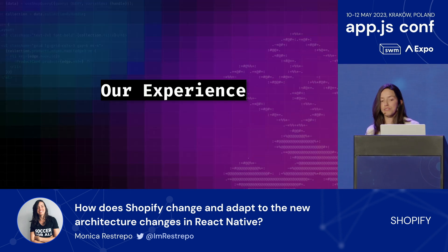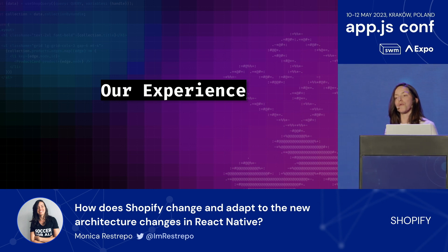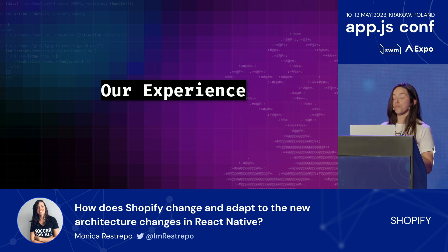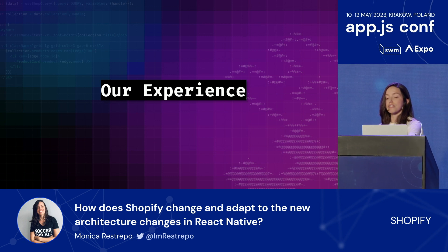So what has been our experience at Shopify? We haven't yet upgraded to use the latest React Native architecture. Some of the reasons for being in this current state are the ones I listed before, but also because we had different priorities at the time. It is definitely something we are starting to look into with more speed.